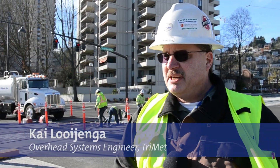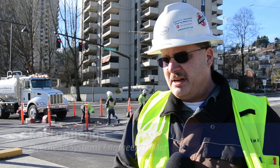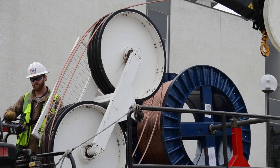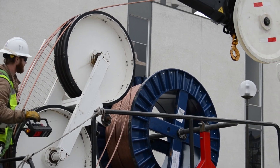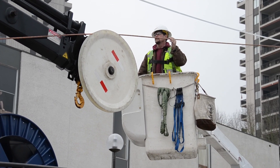497 OCS poles will be installed on the project, and the wire will be installed in 40 separate wire runs. Those 40 wire runs have about 66,600 feet of wire — 12.5 miles in total.